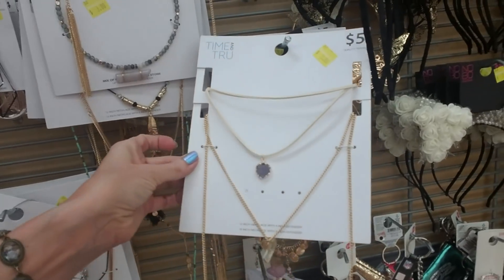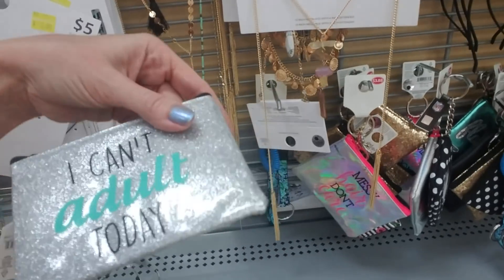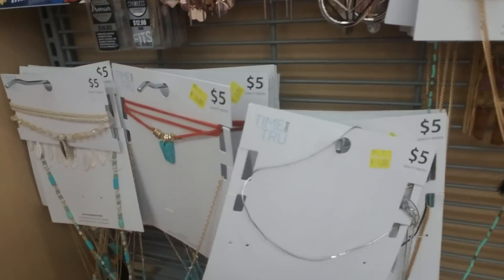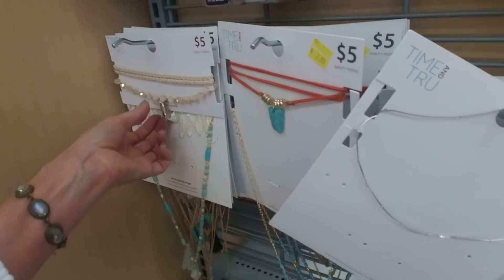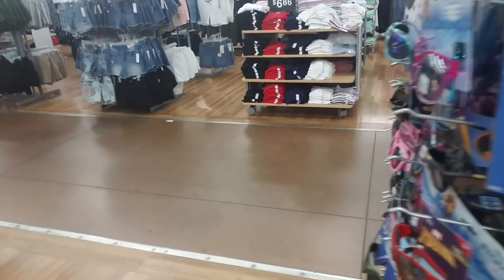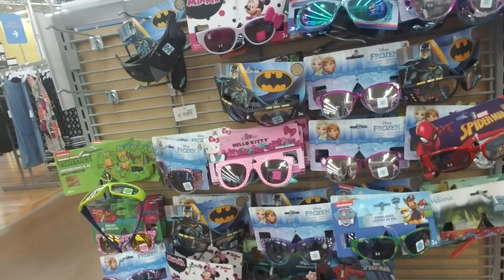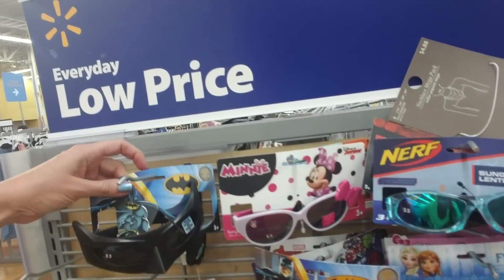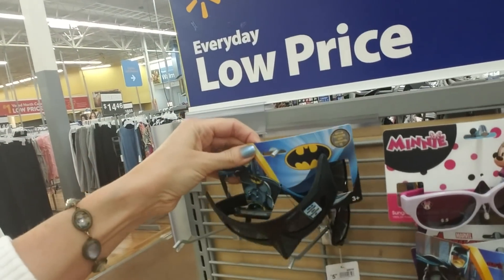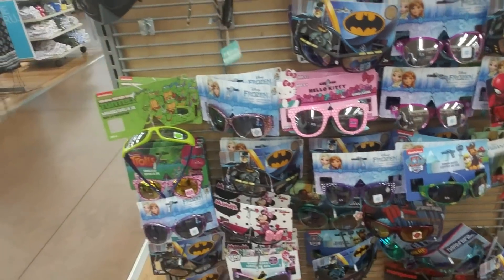These are just a colossal mess down here — all manner of stuff. I can't adult today. Too bad — guess what, life doesn't work that way. You have to adult whether you want to or not. Ooh, cool — they have kids' sunglasses! They did not have sunglasses this cool when I was a kid. Look at that — little Batman sunglasses! That is so neat. They totally did not have sunglasses that cool back in my day.